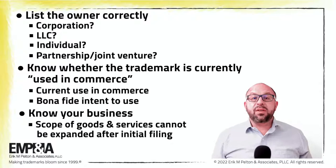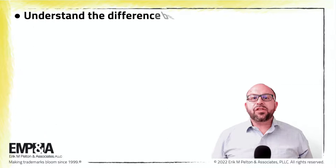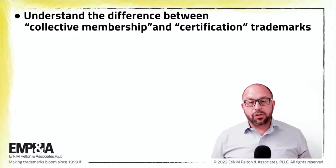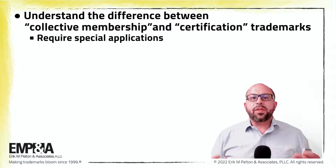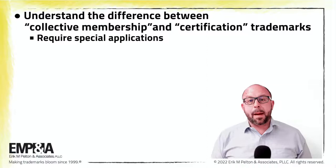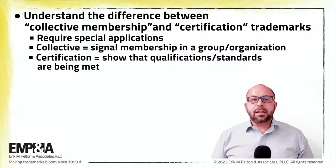Understand the difference between collective membership marks and certification marks. These come up relatively rarely, but collective membership and certification marks are special types of trademarks that require special applications with additional information and evidence. A collective membership mark is used by members to signal their membership in a group or organization. A certification mark is used by authorized parties to show that the goods or services meet certain qualifications and standards.